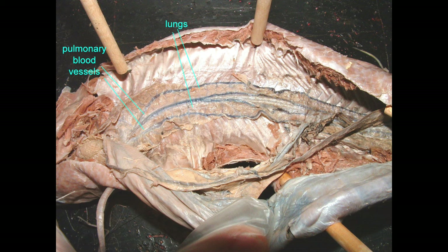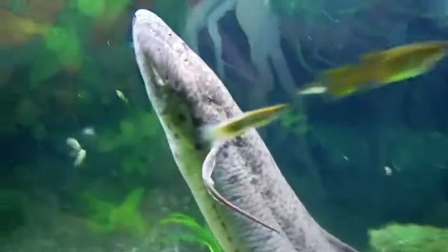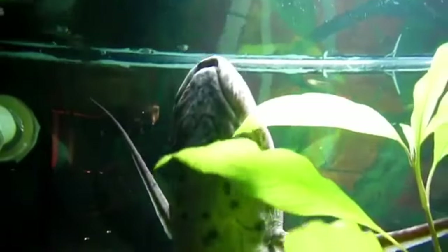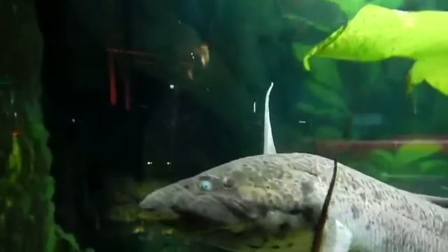In lungfish, the ancestral swim bladder, which primitive bony fish can use to breathe air, has been separated into two separate chambers — except in the Australian lungfish where they are fused to make one. These are true lungs which lungfish can use to gulp air from the surface, which may supplement the oxygen being taken in from the water at their gills.